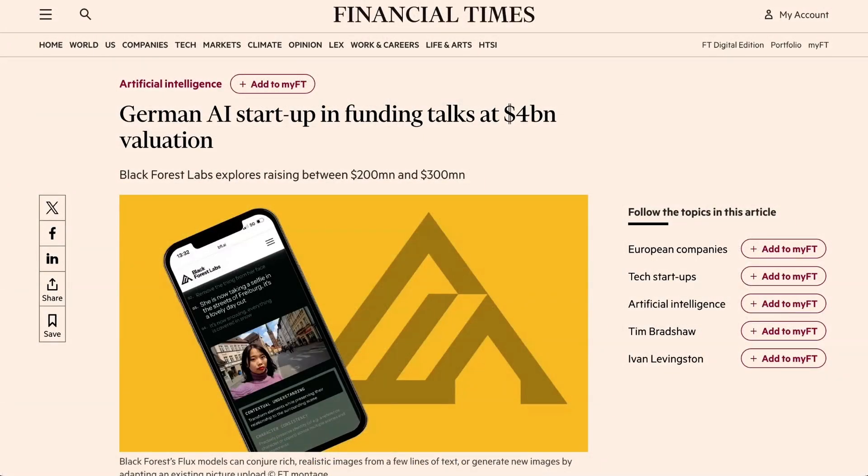Moving over to fundraising news: image generation startup Black Forest Labs is in talks to raise at a $4 billion valuation. The Financial Times reports that the one-year-old startup is exploring a deal to raise between $200 and $300 million. Black Forest burst onto the scene last August when they partnered with xAI to power Grok's first native image generation tool using their Flux model. More recently, they partnered with Meta on the much-maligned Vibes AI video feed alongside MidJourney, as well as being added to Photoshop's platform. The fundraising would quadruple the billion-dollar valuation from their previous round last September.